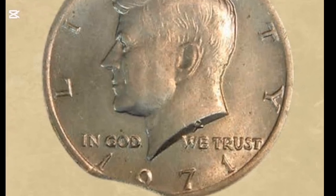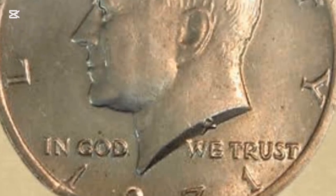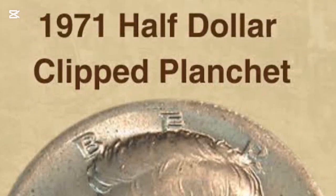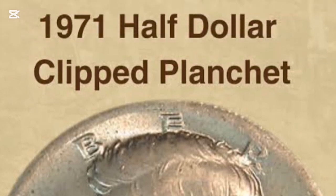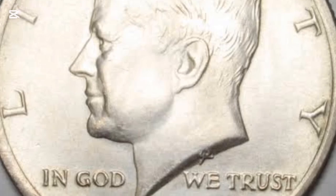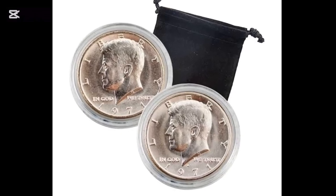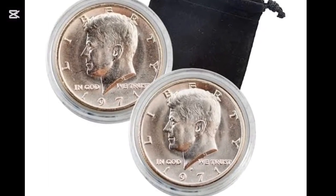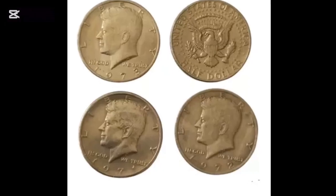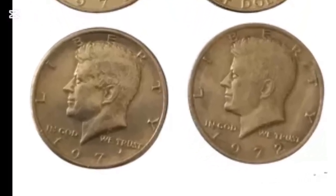For the 1971 half dollar reverse, designer Frank Gasparro modified his design from the Kennedy Appreciation Medal. In 1962, J.F. Kennedy had the U.S. Mint design 300 Appreciation Medals, which he presented to several nations during his 1963 trips. The reverse design depicts several elements, including the image of the presidential seal at the center. The seal includes the heraldic bald eagle with wings outstretched and the president's coat of arms on its chest. The eagle holds a bundle of arrows and an olive branch in its talons to symbolize the nation's readiness for war and desire for peace. The Latin motto 'E Pluribus Unum' falls above the bird's head, and below it you can find the coin's denomination.